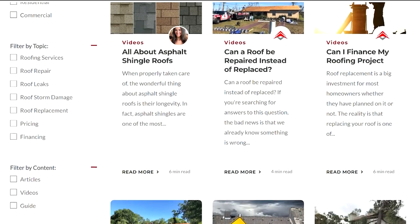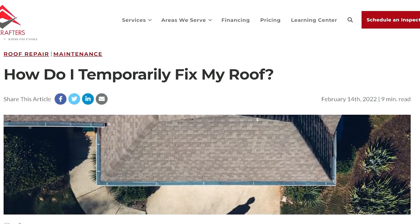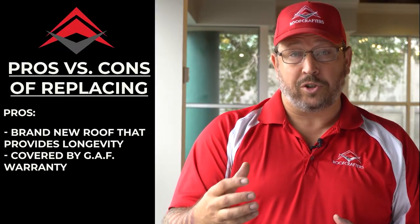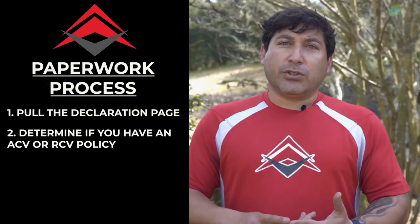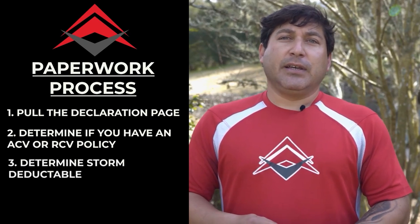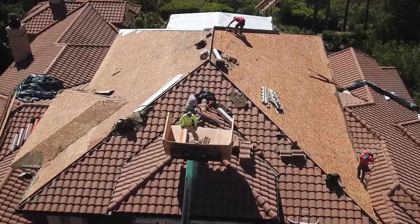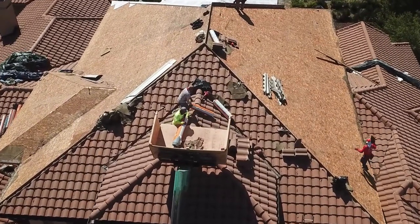In our Learning Center, you'll be able to educate yourself on any of our roofing services at your speed and at your time before even scheduling an inspection. Our goal is to update you on the most updated and accurate information before you make any large financial decisions, such as investing in a new roof.